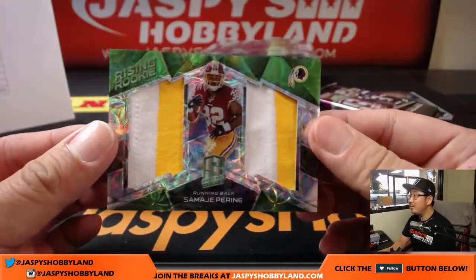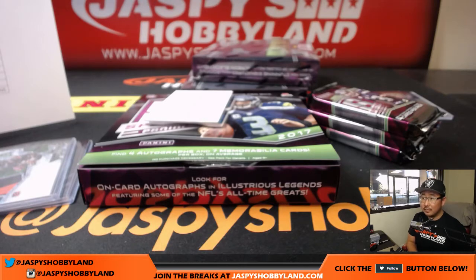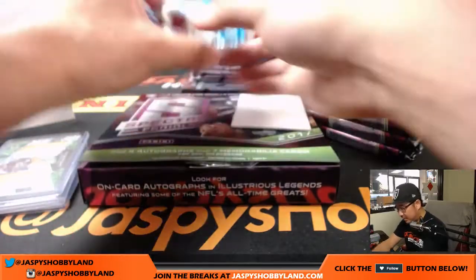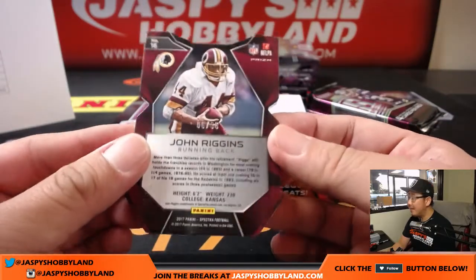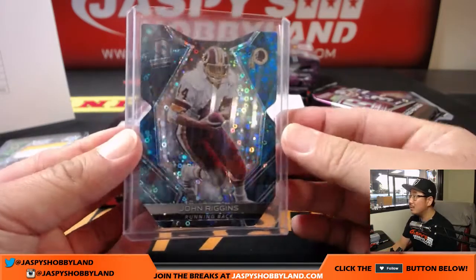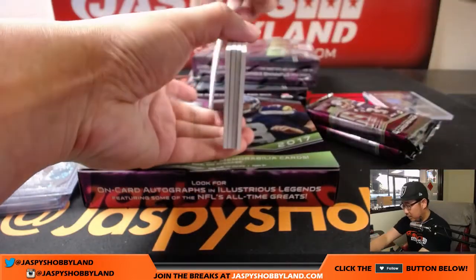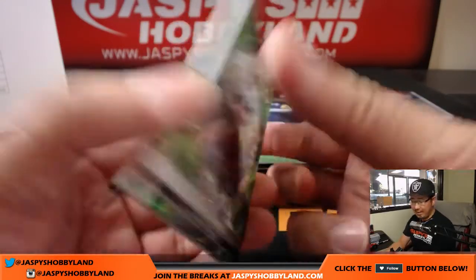Sam Bradford — Ryan two-color dual relic for the Redskins, Steve G, 20 out of 25 on that. Tim, next time you're in LA, pop by. And John Riggins — neon blue, 6 out of 35, for Steve. Neon blue die cut — everyone should visit. Another John Riggins neon green, 7 out of 25 — another one for Steve G.